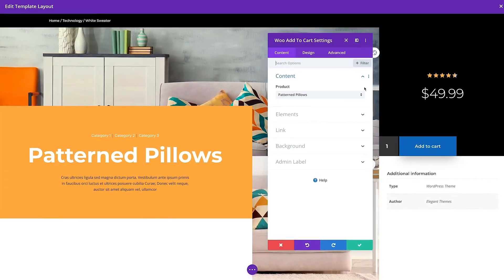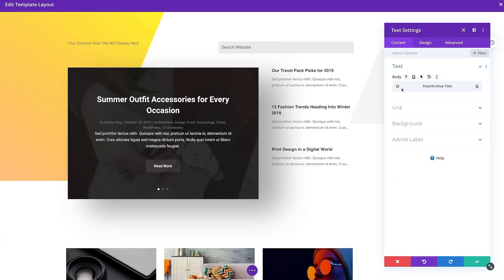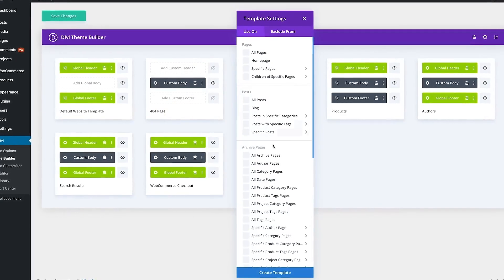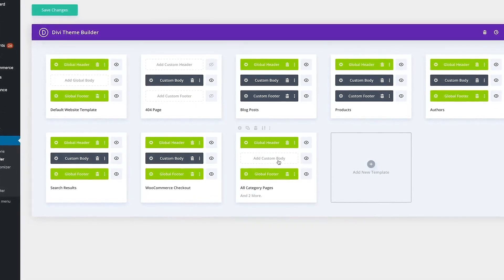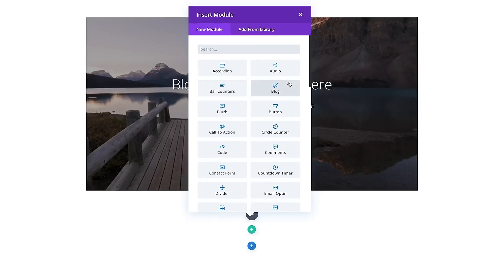Divi's drag and drop interface is a front-end, no-code visual builder that you can use to quickly make beautiful websites. Also, the responsive page preview — Divi offers responsive controls right within the visual builder so that you can see how your designs will look on any screen size. And also the sheer amount of pre-made layouts: there are over 2,300 professionally designed layouts that you can choose from to set the basis for your website.